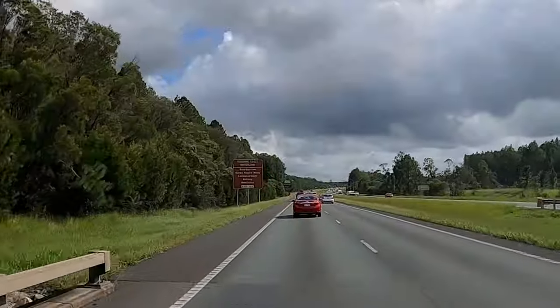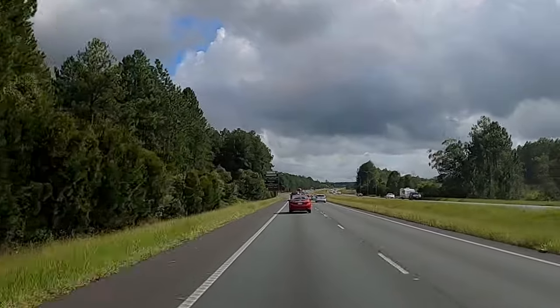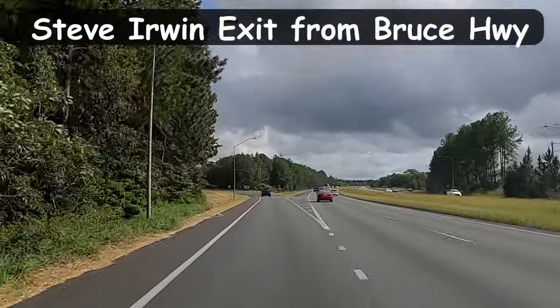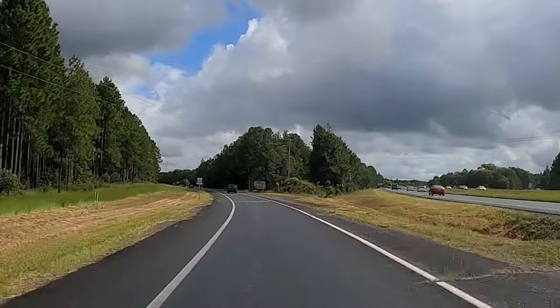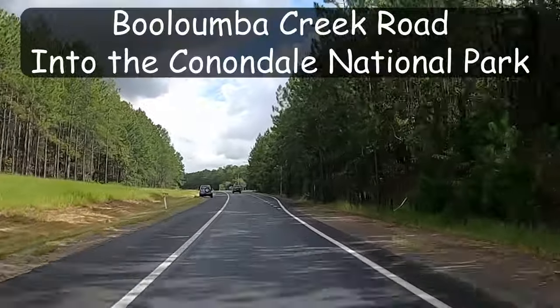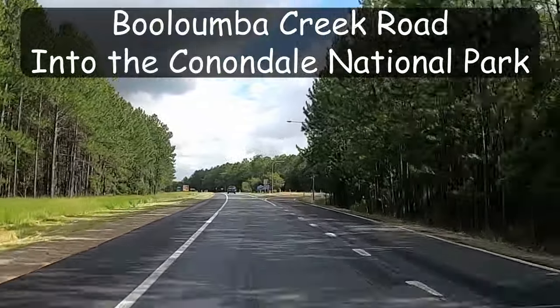The Ballumba Creek Camping Area is 4WD only and located in the Conondale National Park, around the Sunshine Coast hinterland. Coming from Brisbane, we take the Steve Irwin Way exit, pass by Australia Zoo and Landsborough, then make the turn to Mullaney. After travelling along the Mullaney-Kenilworth Road, you turn left into Ballumba Creek Road until arriving at the National Park.